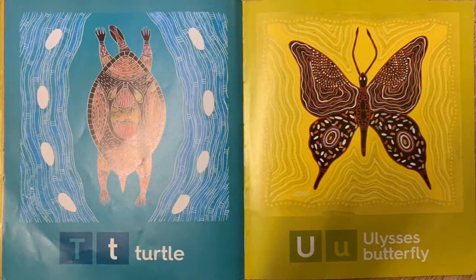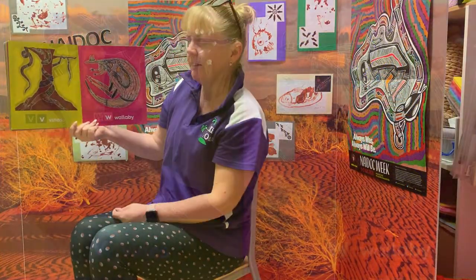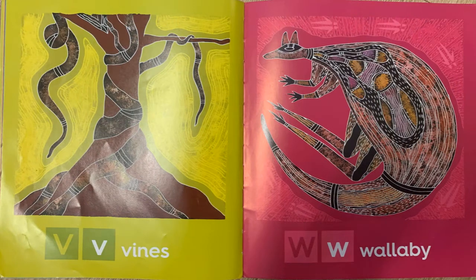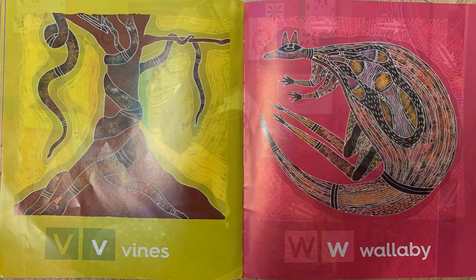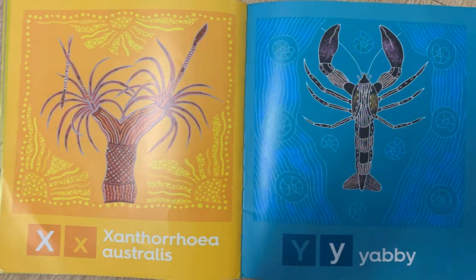T is for turtle and U is for ulysses butterfly. V is for vines and W is for wallaby. X is for xantheria astralis. And Y is for yabby.